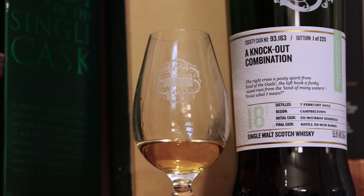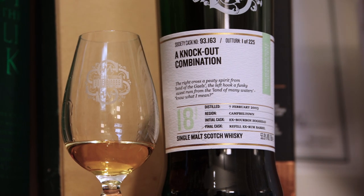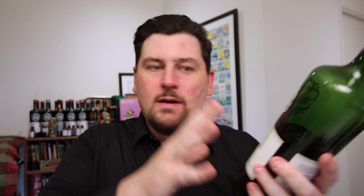One of the whiskies out this Friday, along with 78.44 Follow the Treacle Trail, is cask number 93.163 — a knockout combination. This whisky was actually first featured on the Melbourne Whisky Train just at the end of last year, but we didn't get a chance to formally release it yet, and that's why we're going to do that this Friday. This is an 18-year-old Campbelltown whisky from a rum cask.